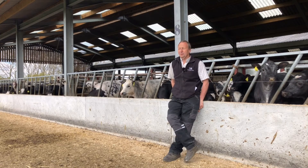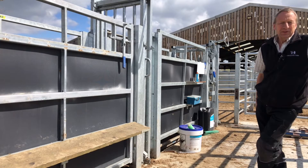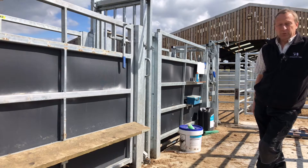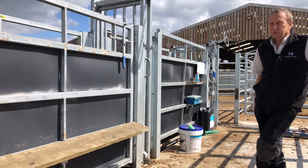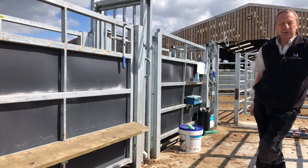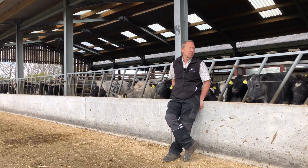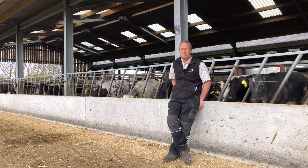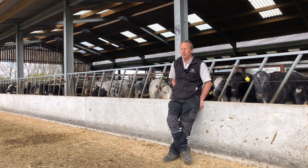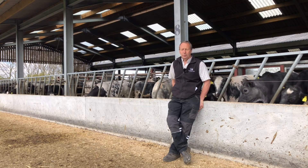We've also built a handling system — it really does make life a lot easier handling young stock and more particularly big mature cattle, so we can run them through and weigh them once a month, no trouble at all, a hundred animals in not much more than an hour. Once they've been through once or twice they get used to it and run through quite smoothly. The weights ping on to his phone and then on to the internet, and you can monitor growth rates and different groups, different ages and sexes, and make sure they're performing as needed.